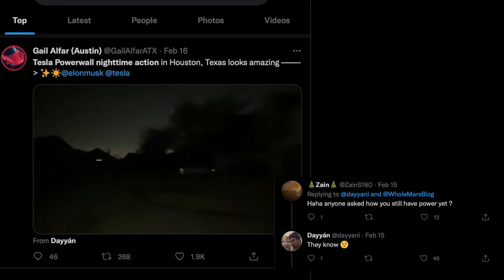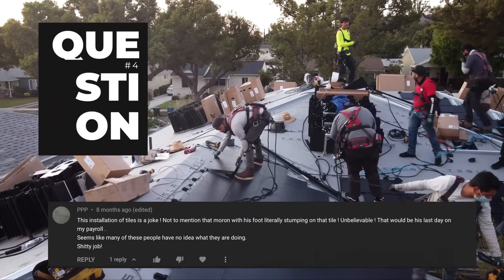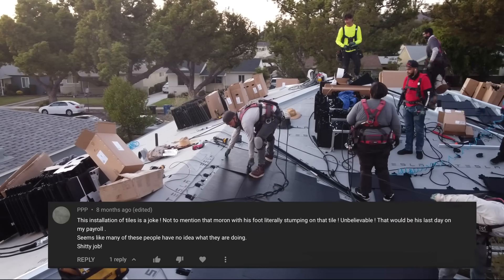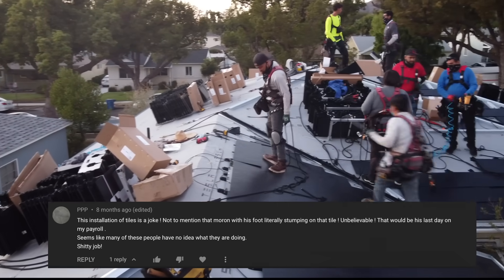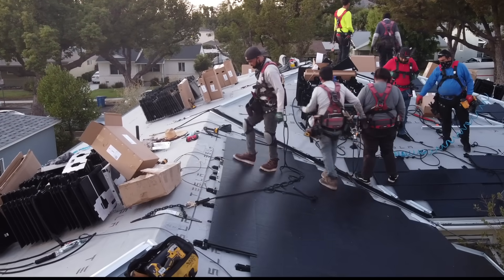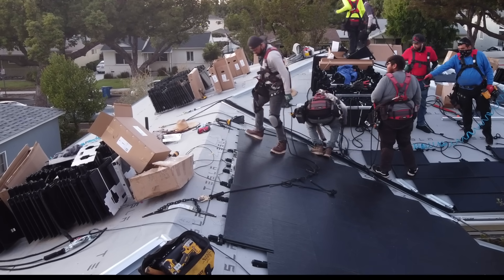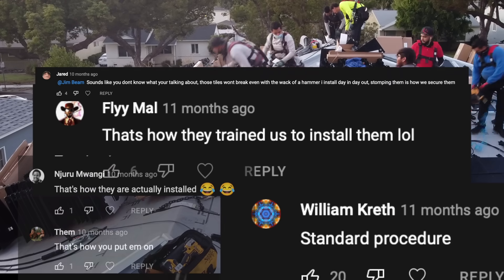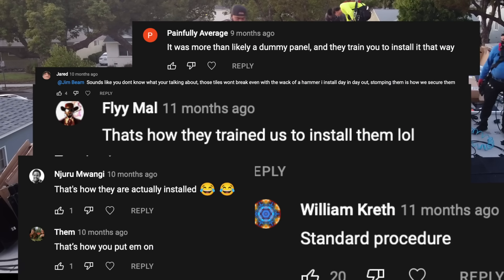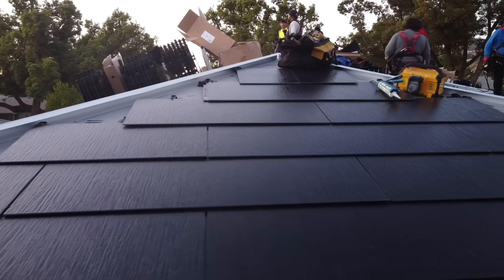Number four: many of you had concerns when you saw shots of the crew kicking the tiles during the install process and thought it was unprofessional and damaging. Well, several sources confirmed that this is actually the best way to install the tiles, and it's the way the crew is trained to do it. Many Tesla workers and reps responded to comments on my video backing this up. If you see the crew kicking a tile — totally okay. They can take all kinds of beating, with no micro-fracturing as with regular panels.